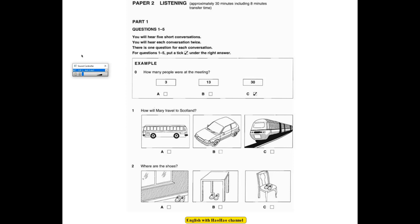This is the Key English Test, Paper 2, Listening. Test number 2. There are 5 parts to the test: Parts 1, 2, 3, 4 and 5.